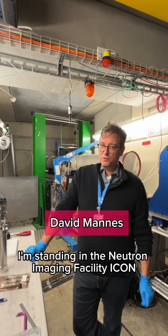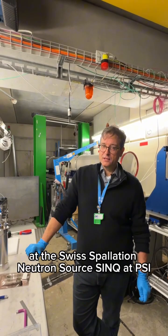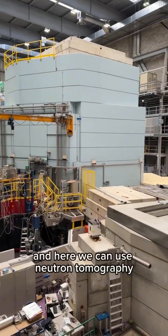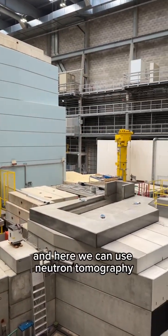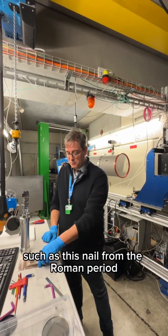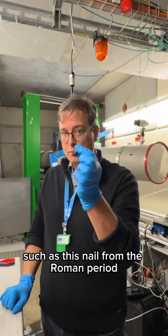I'm standing in the Neutron Imaging Facility ICON at the Swiss Spallation Neutron Source SINQ at PSI. Here we can use neutron tomography to investigate corrosion processes on archaeological findings such as this nail from the Roman period.